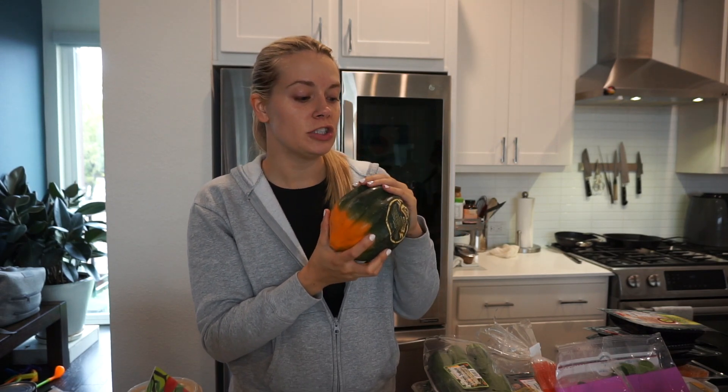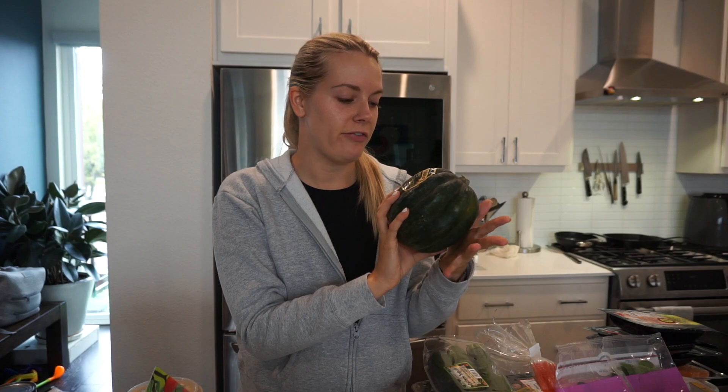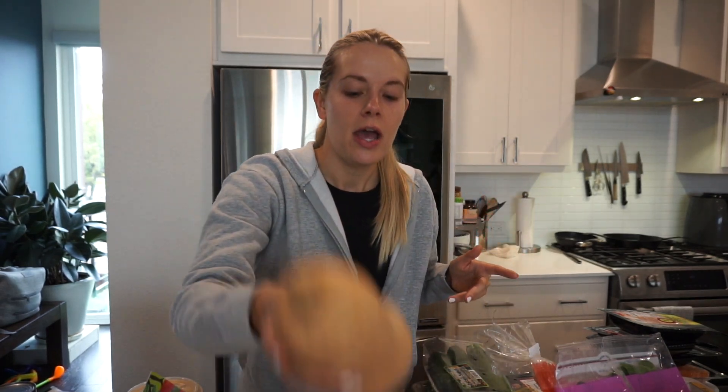I grabbed some Brussels sprouts, sugar snap peas — I love these in stir fries — and a cucumber. This is an acorn squash; I thought it'd be cool to chop it in half and fill the middle with ground turkey or ground chicken with some kale. It's kind of like a stuffed pepper but stuffed acorn squash — I used to get something like that at a place in Tampa. I also grabbed a banana squash for Scott for meal prep.